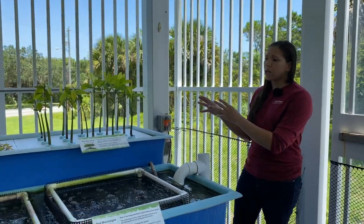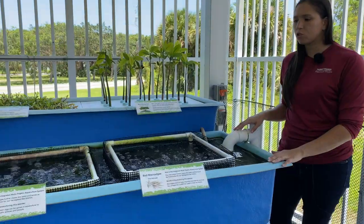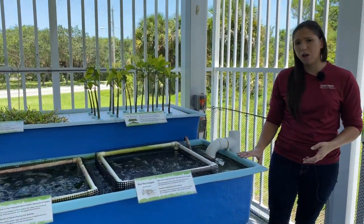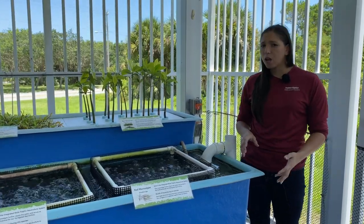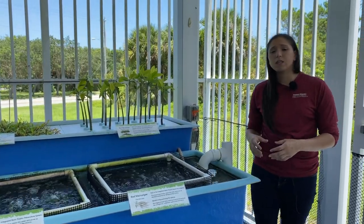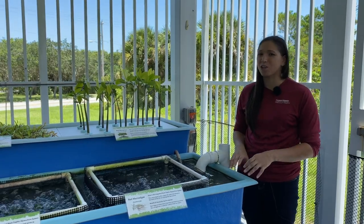Once these plants have taken up all the nutrients they can from the water, the water comes down into this second trough where we have a couple of different types of macroalgae. Macroalgae have a lot of different great commercial and food uses. Something that you might not have known is that there's a byproduct from these macroalgae that is used to stabilize ice cream so that it doesn't melt during transportation.